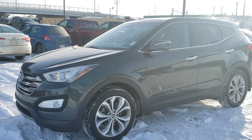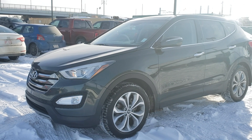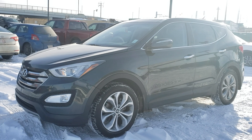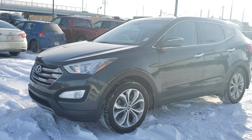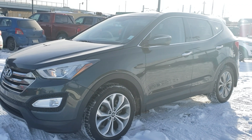So again, Chuck, this is Michael from River City. This is the 2013 Santa Fe Limited — it's waiting for you here at River City. Come test drive it and take it home. Have a good day!